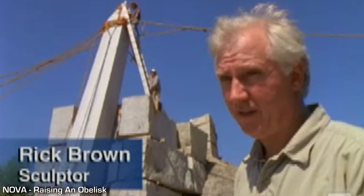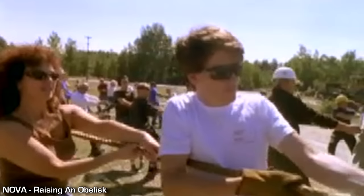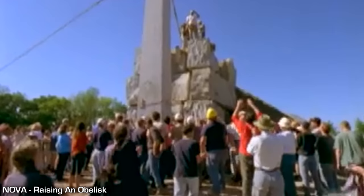Most of the hard work is done. But remaining is a task that could be daunting — we have to pull the obelisk that last 15 degrees into the 90-degree position. We have touchdown! We have a freestanding obelisk!